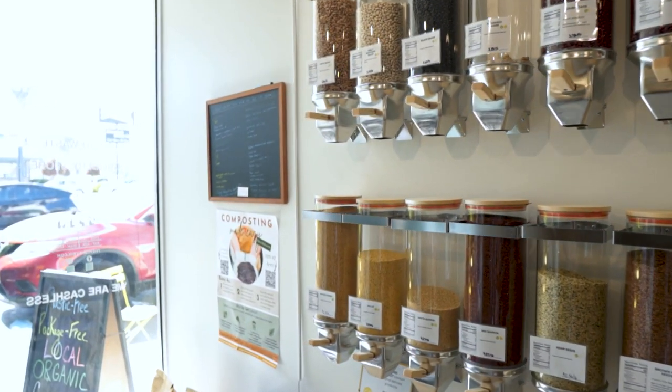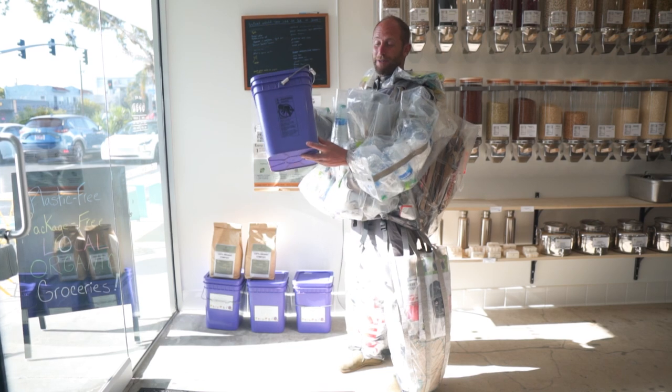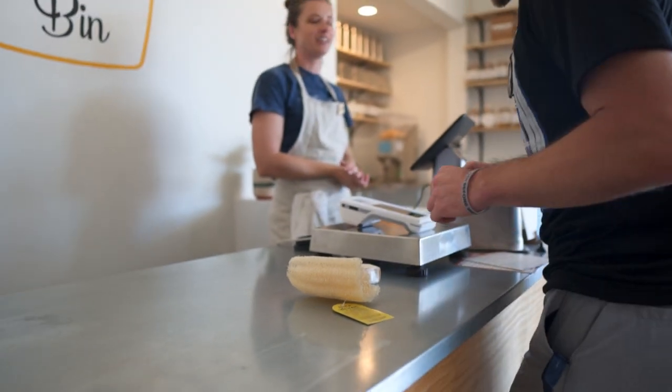And if you don't have space to compost at your own home, they actually have a compost bucket system where you simply fill your bucket with food scraps and then swap it out for a clean one, helping you to live truly zero waste.